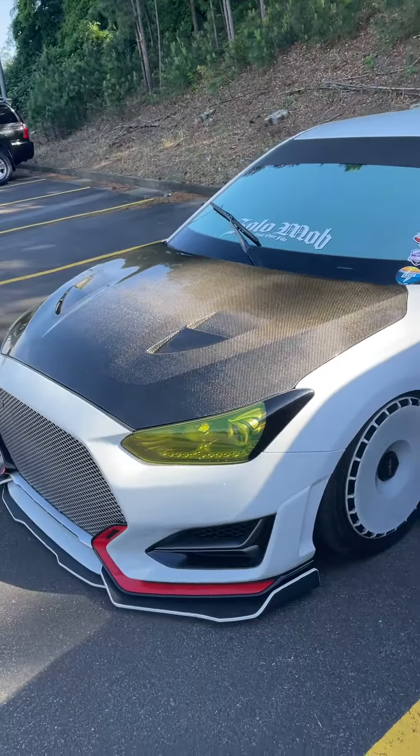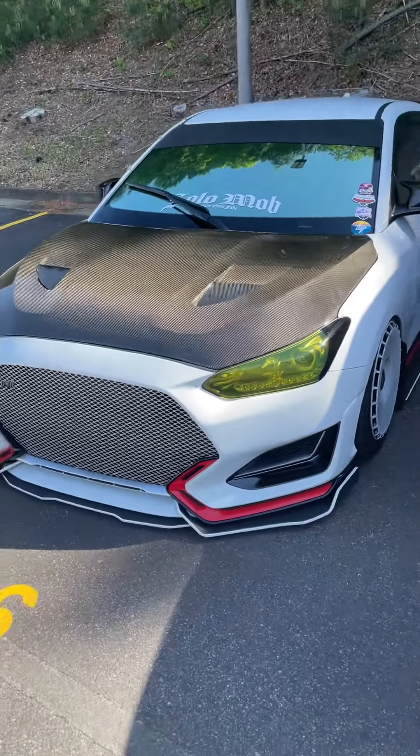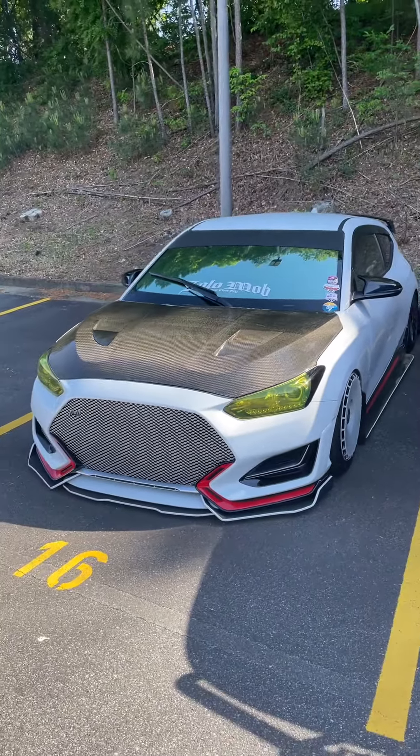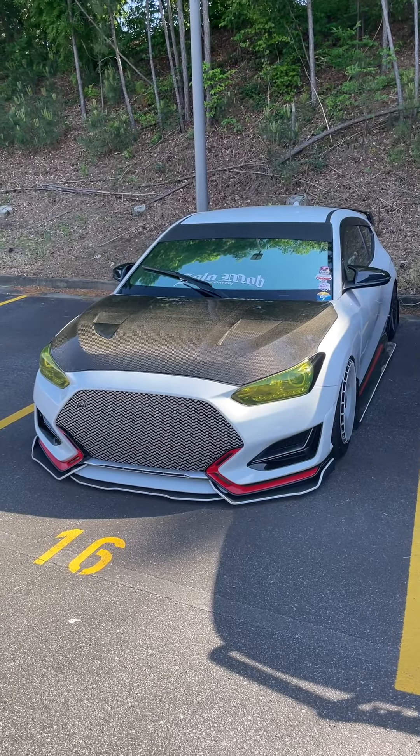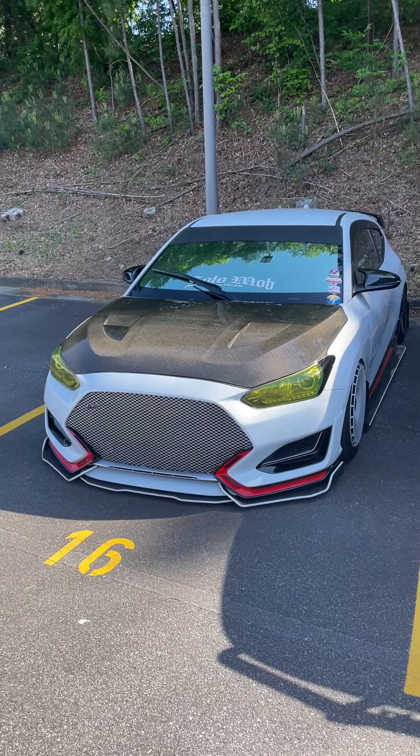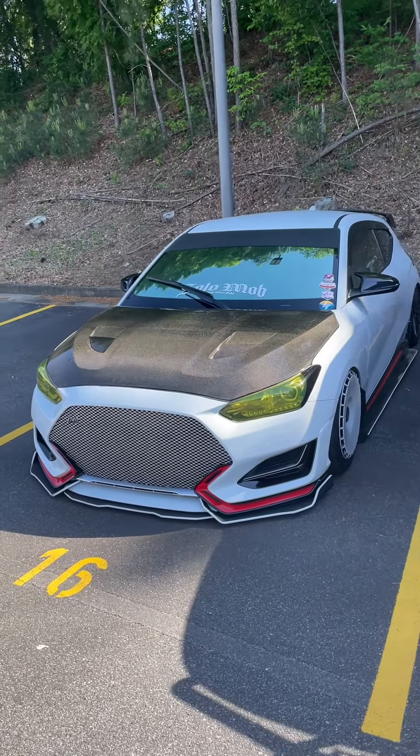Really really nice Veloster — it's a 2019, I think 2019 or 2020, something like that. Anyway, y'all have a great day, I was just showing off his cool Hyundai. Have a great day, this is Reed, bye.